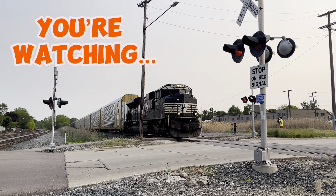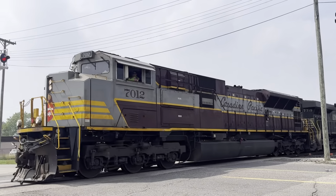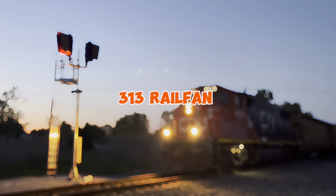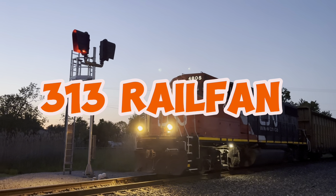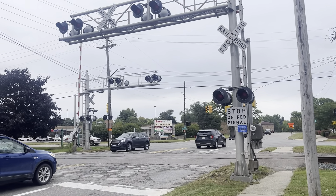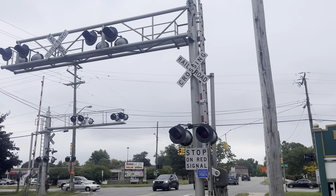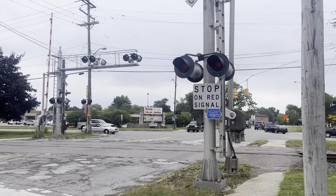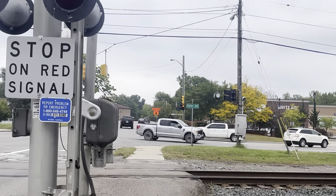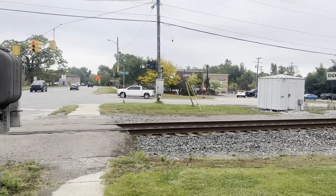Today I'm here at North Huron River Drive in Rockwood, Michigan, along the Norfolk Southern Detroit Line. We have yet another classic Norfolk Southern crossing setup, so I figured I'd go ahead and give you guys a tour of this crossing. This is right on the corner of Huron River Drive and Old Fort Road. We're going to get started with this signal right here — this is the Norfolk Southern Detroit Line, and this is Main One, the southbound line.